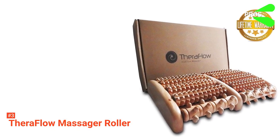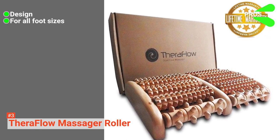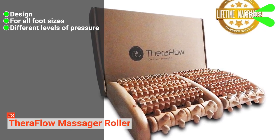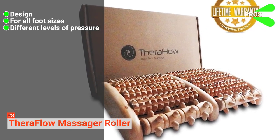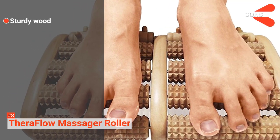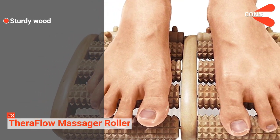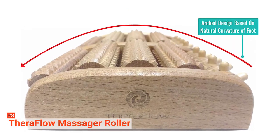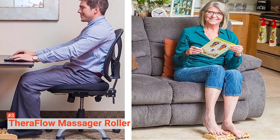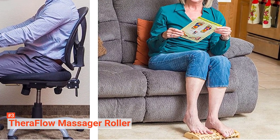Its pros are: it has a simple design that offers great portability, it is suitable for all foot sizes, and there are different levels of pressure that you can set the device on – you can choose which pressure level suits you best. However, the sturdiness of the wood may cause some people, especially those with sore muscles, additional pain. You can solve this problem by adjusting the device's pressure to a comfortable level. So if you want to have a quality foot massage at an affordable price, you owe it to yourself to try it out.